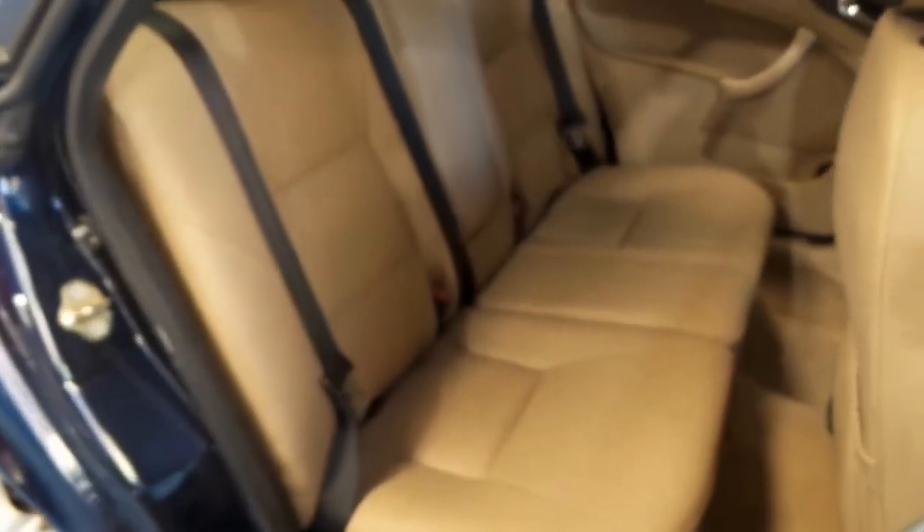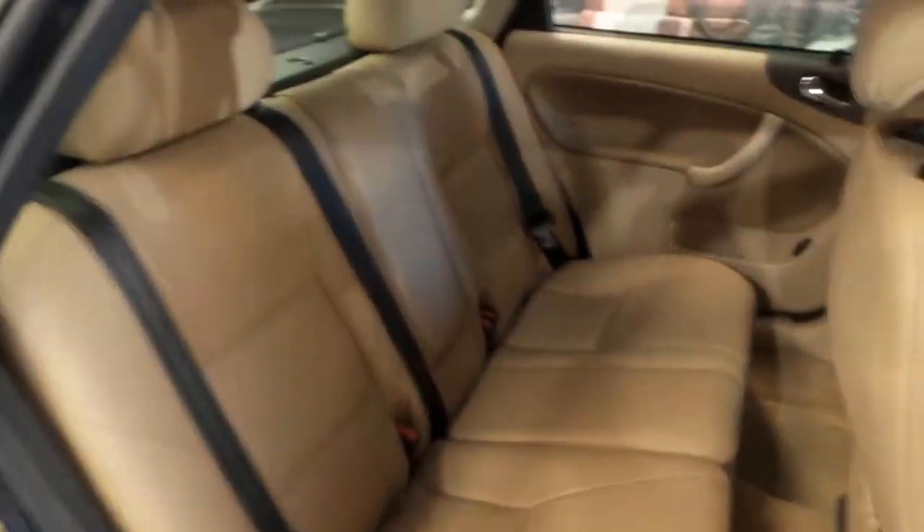Believe it or not, this car actually flies — it's a little rocket ship. And for $5,000 thereabouts, there is nothing that comes close to it.